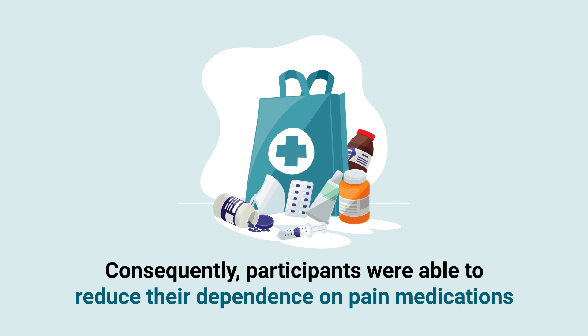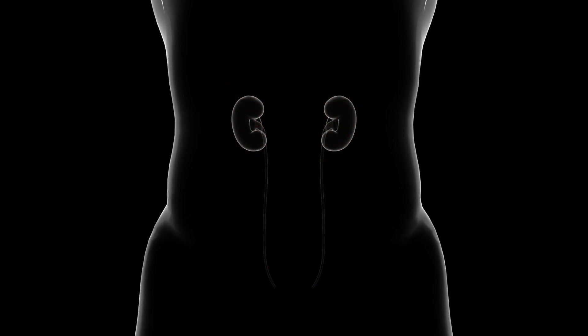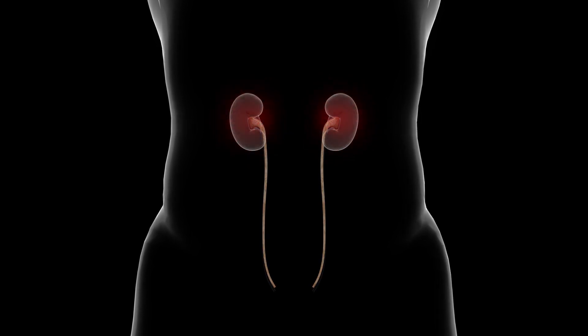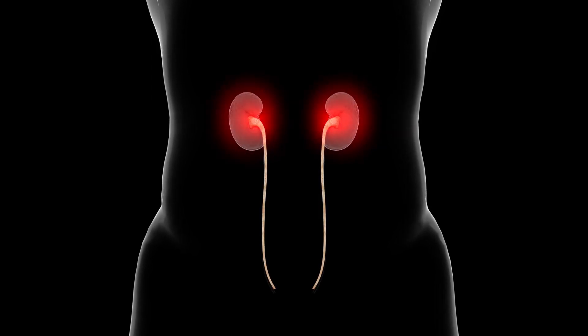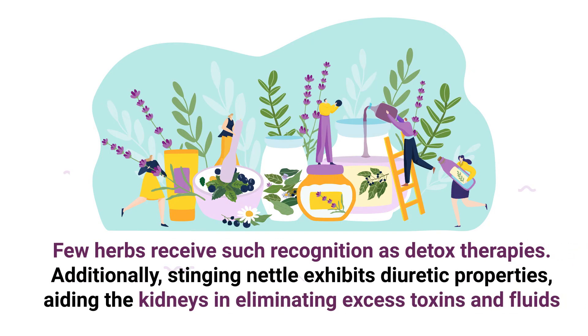Consequently, participants were able to reduce their dependence on pain medications. This finding holds significant relevance for individuals with chronic kidney disease, CKD, as reducing inflammation plays a crucial role in managing this inflammatory condition. Moreover, stinging nettle tea is approved in Germany and France for the treatment of urinary problems, highlighting its detoxifying properties. Additionally, stinging nettle exhibits diuretic properties, aiding the kidneys in eliminating excess toxins and fluids.